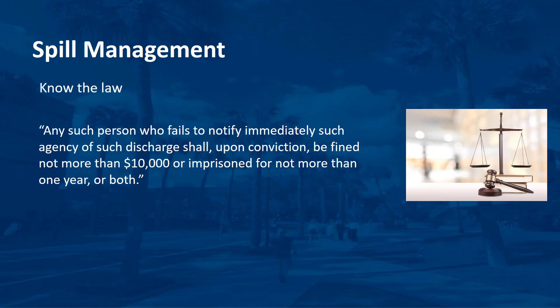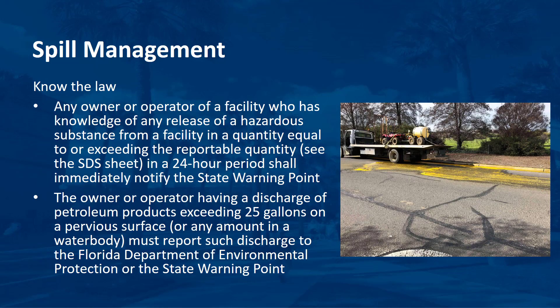Public laws require immediate notification of the appropriate U.S. governmental agency when oil or hazardous substances are discharged. The law states: any such person who fails to notify immediately such agency of such discharge shall, upon conviction, be fined not more than $10,000 or imprisoned for not more than one year, or both. Under Florida statutes, any owner or operator of a facility who has knowledge of any release of a hazardous substance in a quantity equal to or exceeding the reportable quantity in a 24-hour period shall immediately notify the state warning point. The owner or operator having a discharge of petroleum products exceeding 25 gallons on a pervious surface or any amount in a water body must report such discharge to the Florida Department of Environmental Protection or the state warning point.